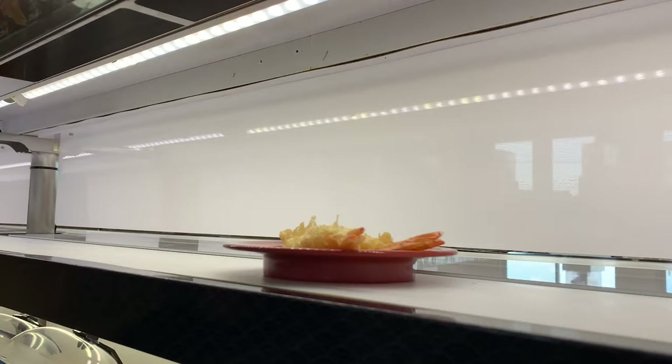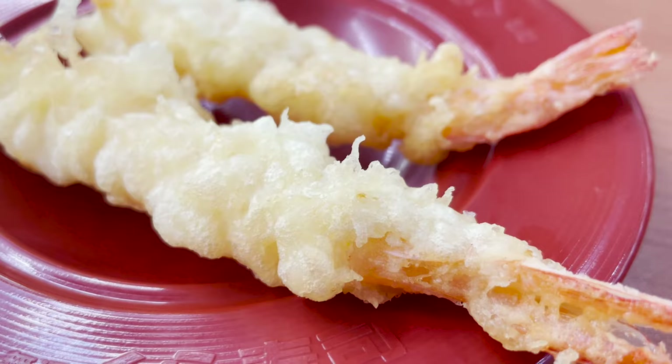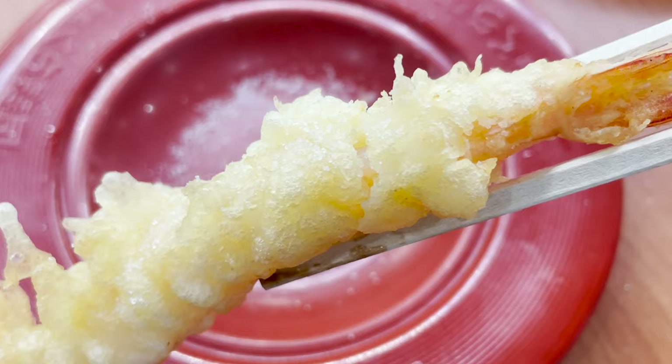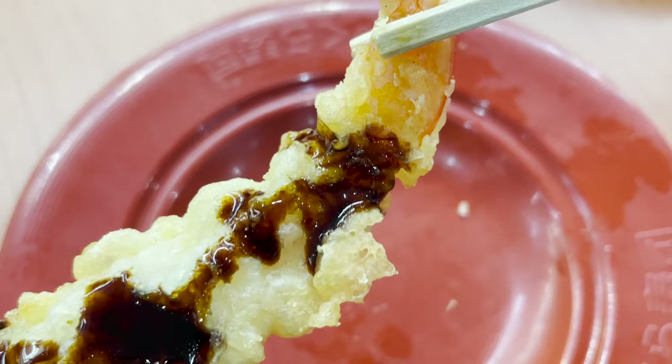The next thing to eat is a dish that goes well with sake. This is shrimp tempura — big shrimp fried crispy. Let's sprinkle some salt and eat it. You can enjoy the crispy texture of shrimp. If you eat it with sweet sauce, it'll have a different taste and be delicious.